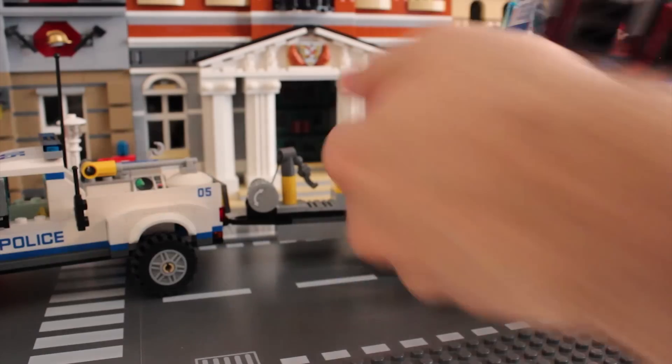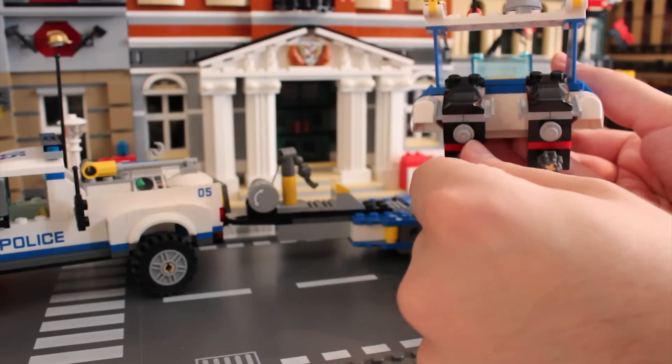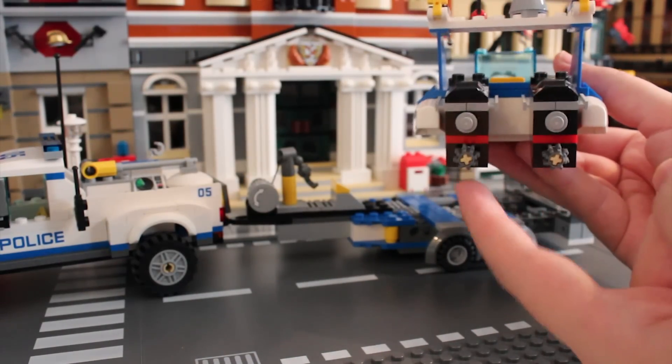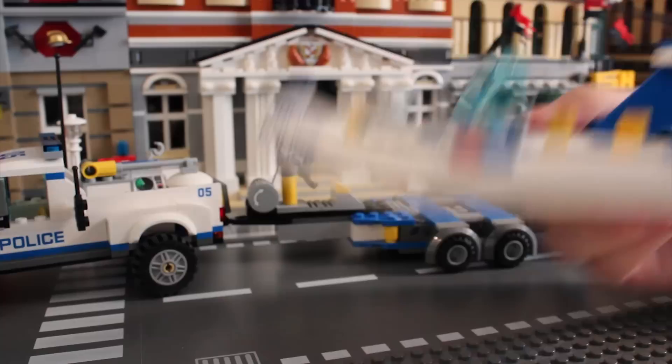And at the back it's got little engines that you can fold them down. I do like that pretty much everything that should spin does spin in Lego. That's probably why I like Lego — the stuff spins. And yes, with its laser beam-y things, that's a boat.